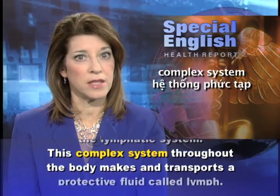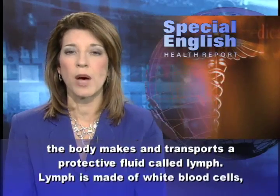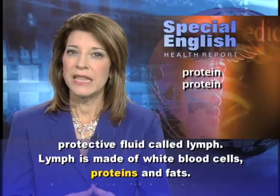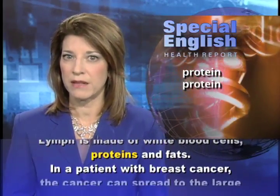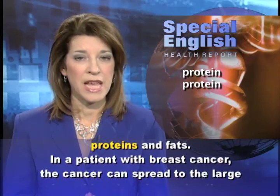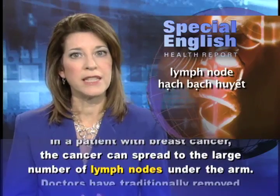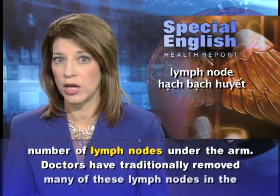This complex system throughout the body makes and transports a protective fluid called lymph. Lymph is made of white blood cells, proteins, and fats. In a patient with breast cancer, the cancer can spread to the large number of lymph nodes under the arm.